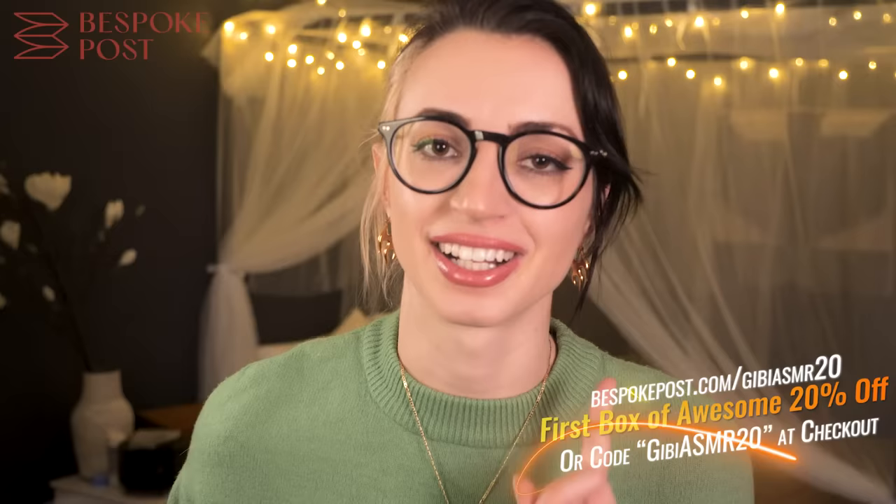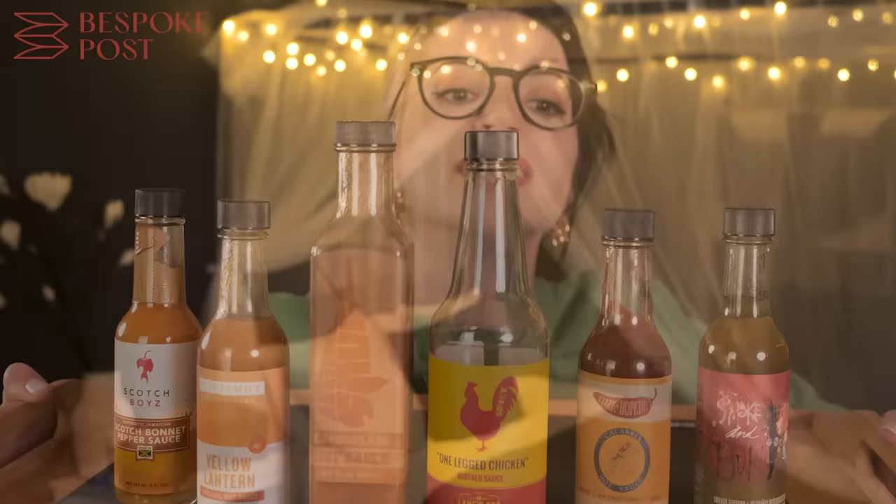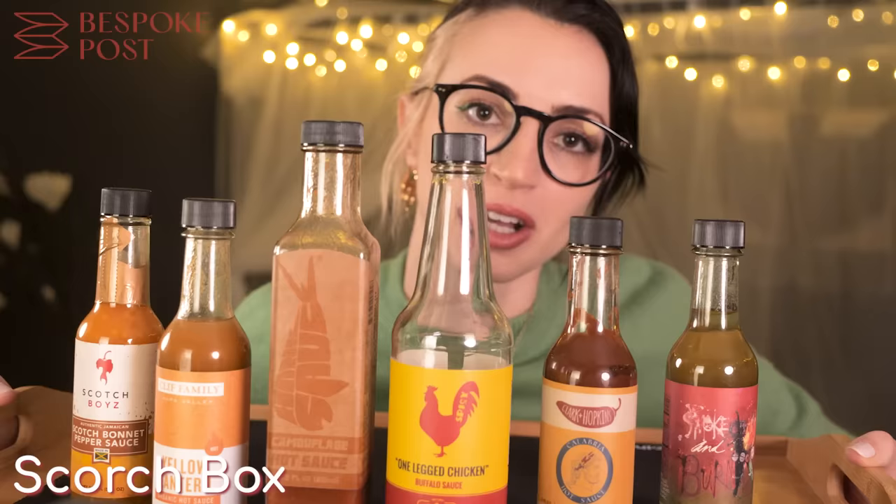I'm going to tell you about a box I've been enjoying for a few months, and then a new one I just got. The previous box was called the Scorch box — hot sauce. This was my favorite so far. Got about this much left now. Camouflage hot sauce — oh my god, it's the perfect hot sauce for everything and anything.